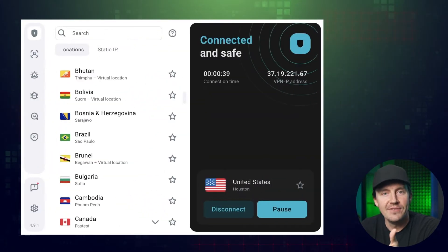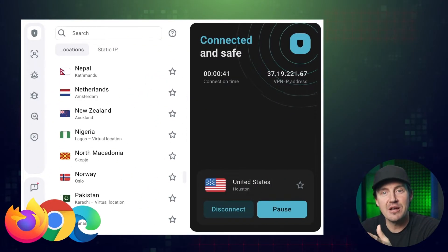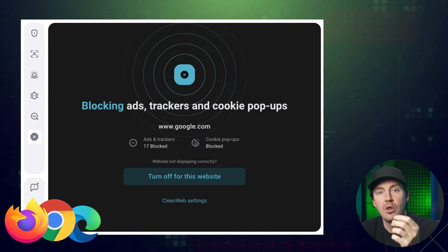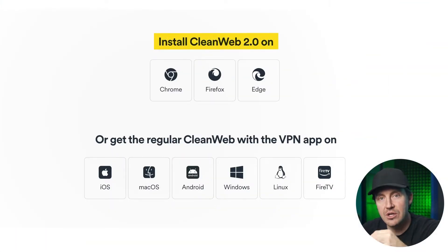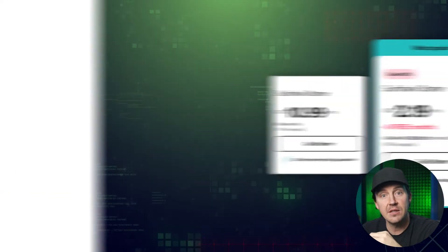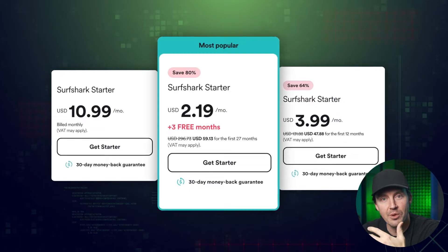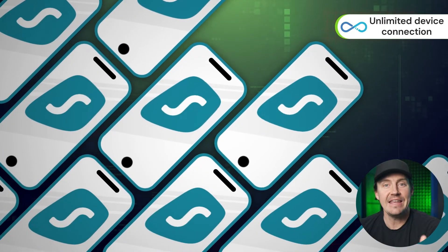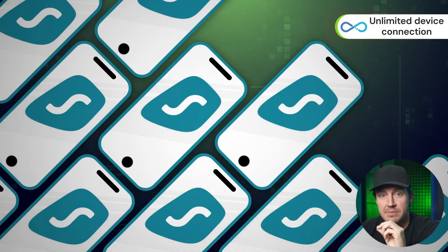CleanWeb 2.0 is only available on browsers via extension, so mobile users can only use the version without alerts. Surfshark is affordable, but what makes it a great value is that you can use it on any number of devices at the same time. So if you're looking for an ad blocker for your entire family, Surfshark CleanWeb is a perfect option.